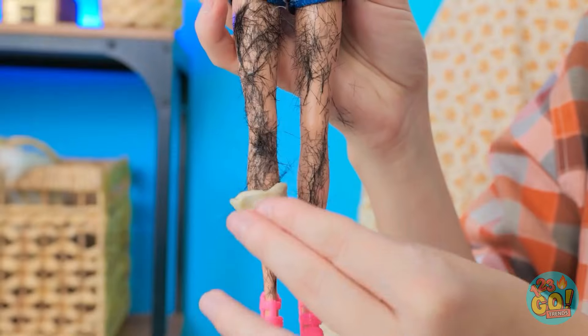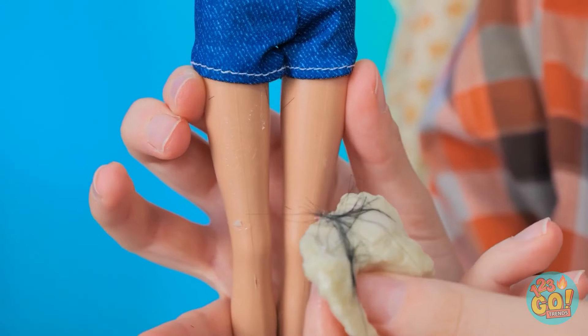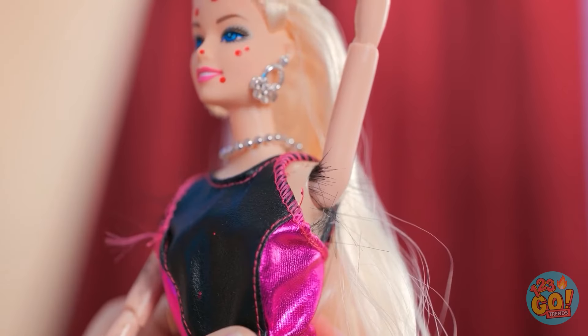My gum is still super sticky! This'll do the trick! You'll have silky smooth legs! I think I got it all! Your hair looks amazing! Wait! This can't be happening! This is not a good look!